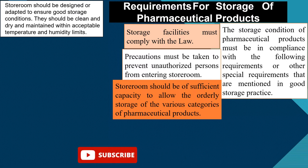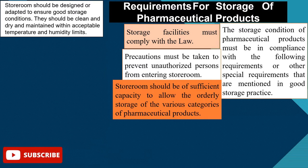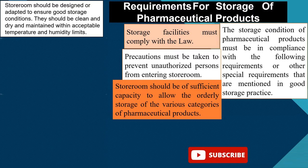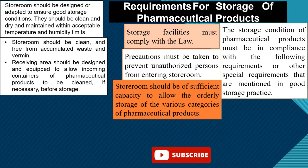The store room should be clean and dry and maintained within acceptable temperature and humidity limits as required. It should also be clean and free from accumulated waste and vermin.